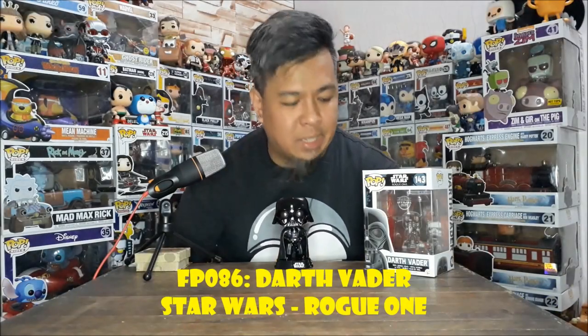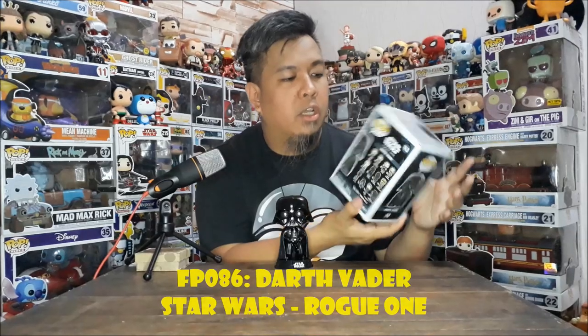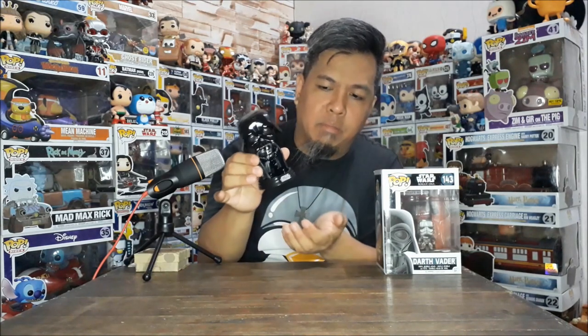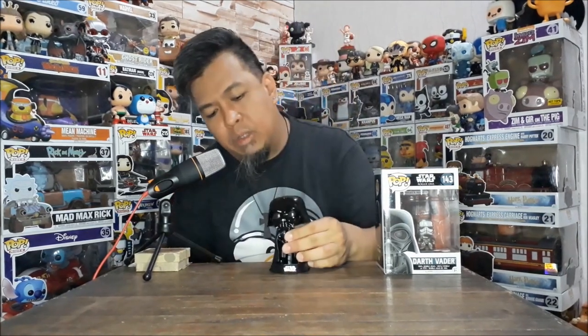Here's FP086, Darth Vader from Rogue One — one of the anthology movies within the Star Wars saga. It uses a different mold from the original. The original had a lightsaber. There's also another variation where he's in a Force choke pose. The quality of the newer ones is great — the head is metallic and the paint is smooth all around. With the new Star Wars releases, the figure no longer detaches from the base. This one fits snugly. Some older ones are a bit loose, but this one is good.